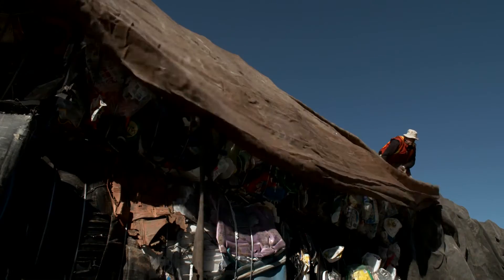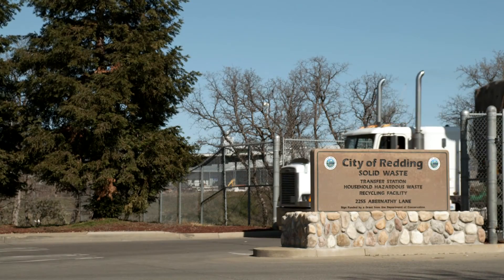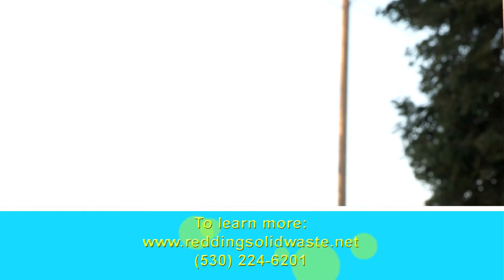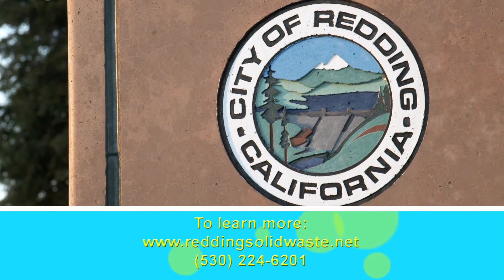After the sorted materials leave Redding, these trucks take it to the recycling facilities that turn it into new products that we buy every day. To learn more about the do's and don'ts of recycling, visit our website at ReddingSolidWaste.net.